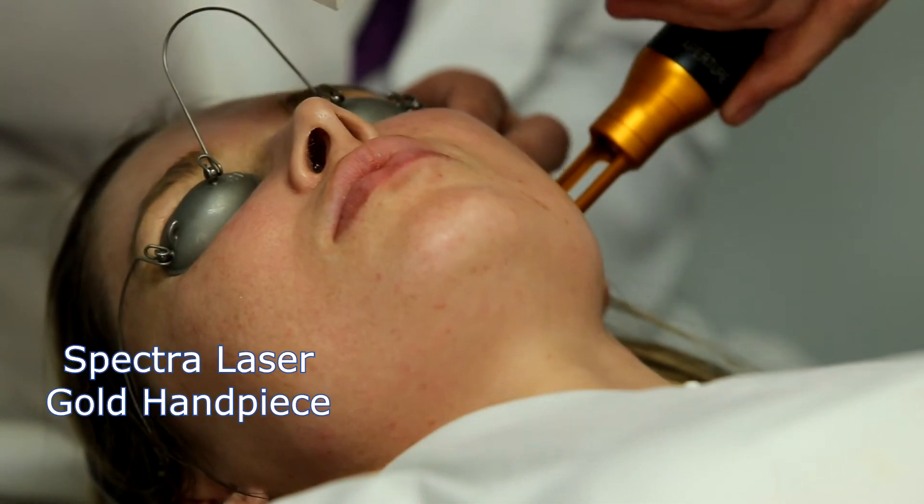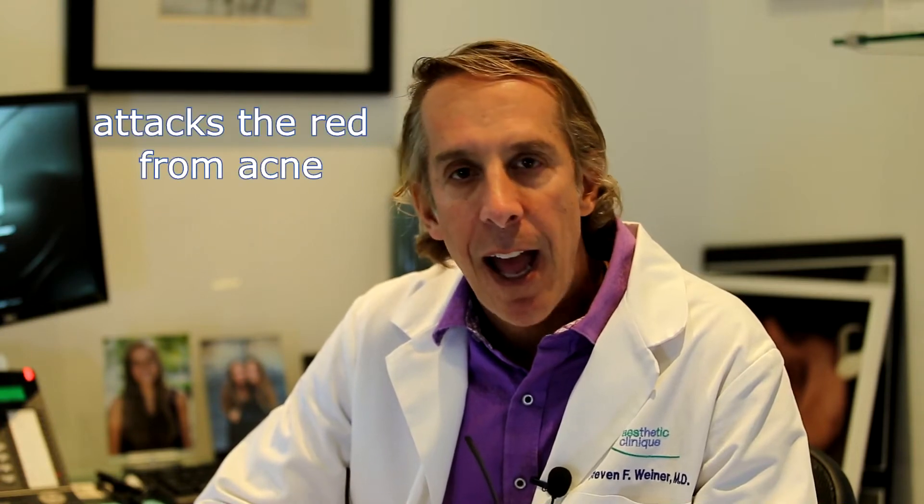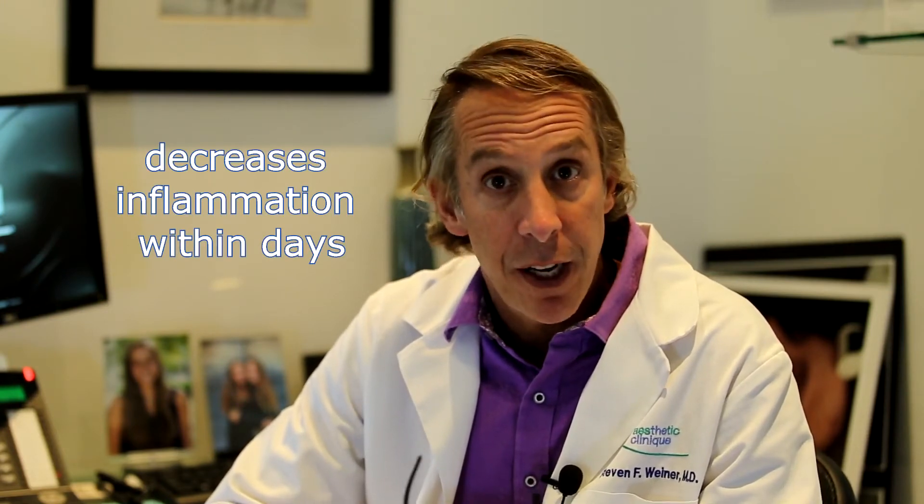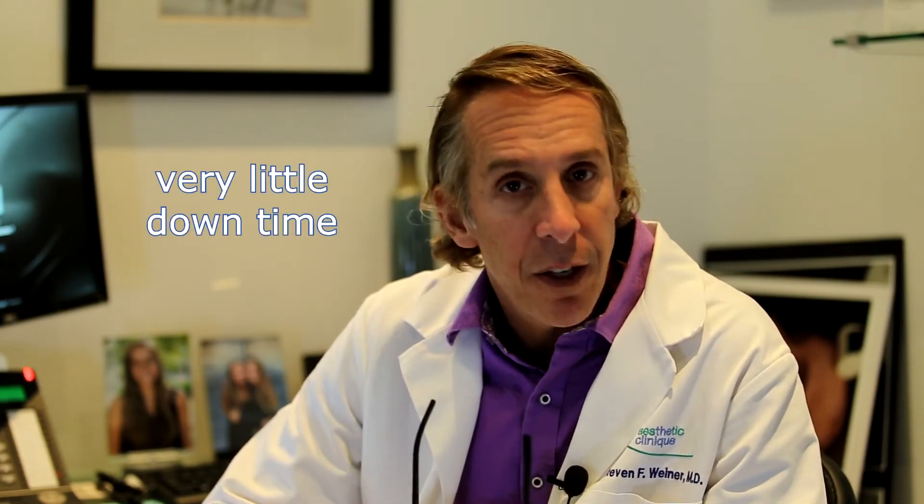You then peel for about three to four days, so there is some downtime and peeling associated with that procedure. Another treatment we have is using the Spectra Gold handpiece — we have another video about that as well. It's a Q-switch laser and it is attracted to red, so it attacks the redness from acne as well as active acne. It decreases the inflammation rather quickly, within days of an active acne breakout. Doing a series of four to eight of those will give you a long-term result lasting about two months, and there is very little downtime — just redness for a day.